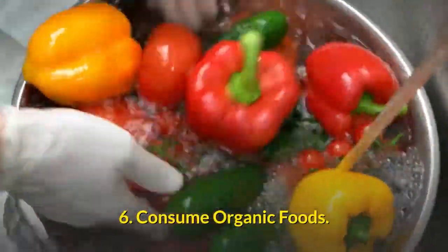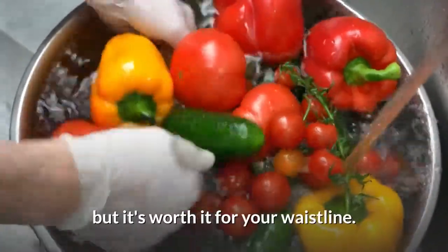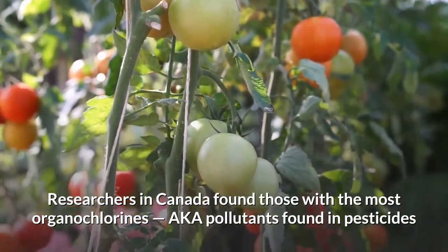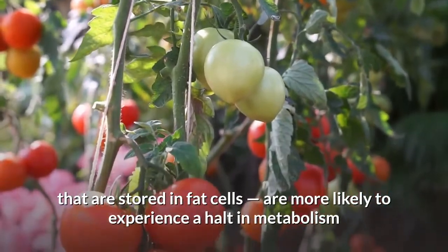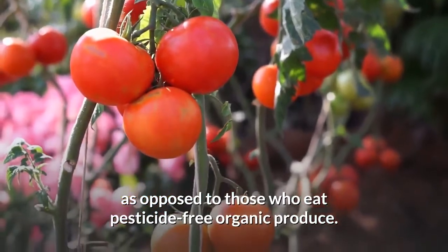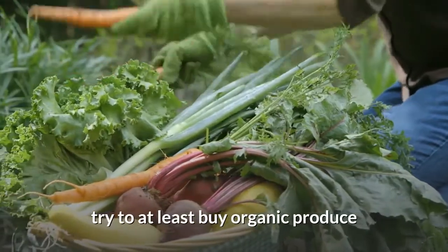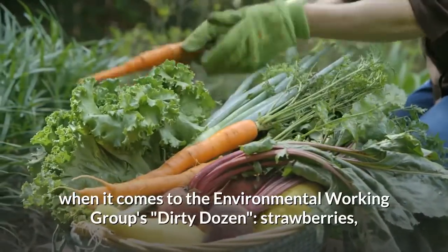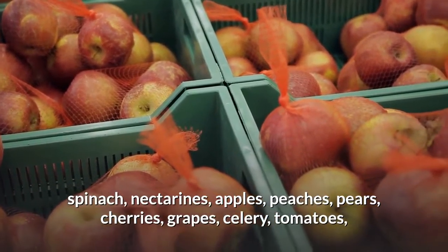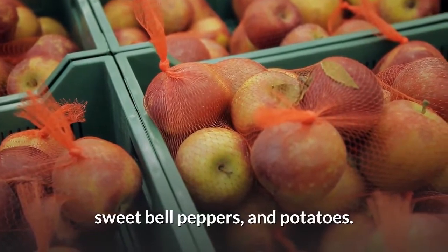6. Consume organic foods. Buying organic fruits and veggies might cost a little bit more, but it's worth it for your waistline. Researchers in Canada found those with the most organochlorines — pollutants found in pesticides that are stored in fat cells — are more likely to experience a halt in metabolism compared to those who eat pesticide-free organic produce. To avoid letting what you eat get in the way of burning more calories, try to at least buy organic produce for the Environmental Working Group's dirty dozen: strawberries, spinach, nectarines, apples, peaches, pears, cherries, grapes, celery, tomatoes, sweet bell peppers, and potatoes.